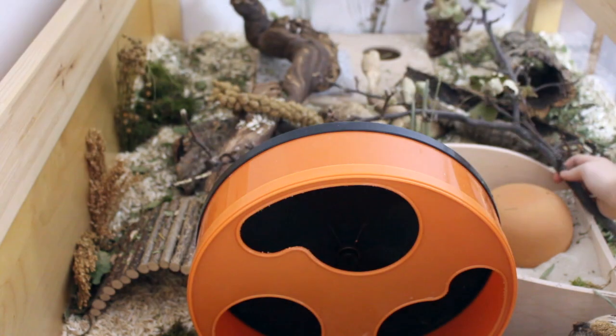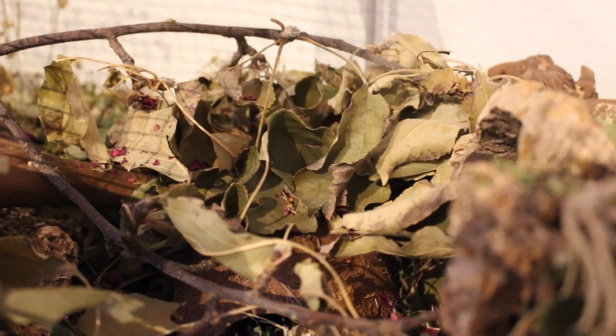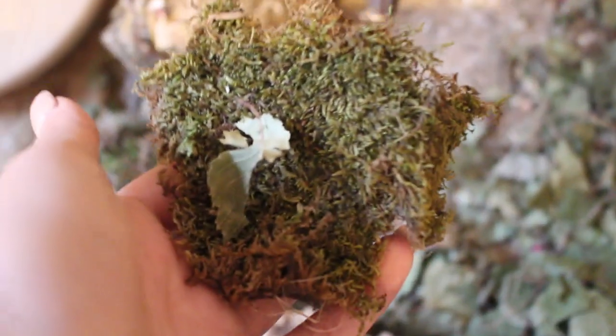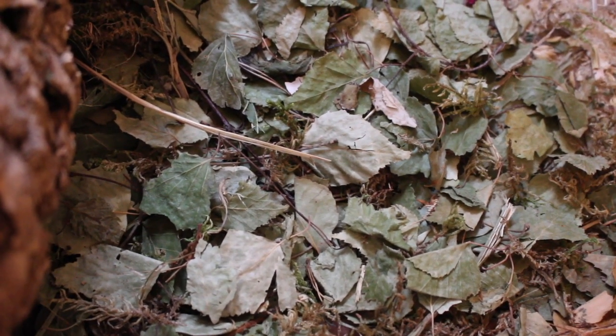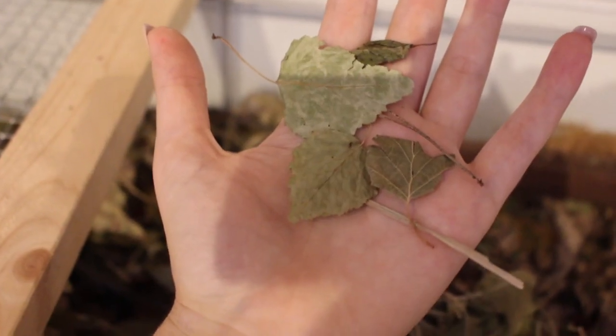Using twigs from outside is also fantastic — just make sure that the tree hasn't been sprayed with anything and that the wood is safe. You can also use things like dried moss or dried leaves in your hamster cages. Dried leaves are a little bit more difficult to find in some places, but I would recommend checking out Mixorama if you live in Europe. They only ship to a few countries, but it's still definitely worth a look.